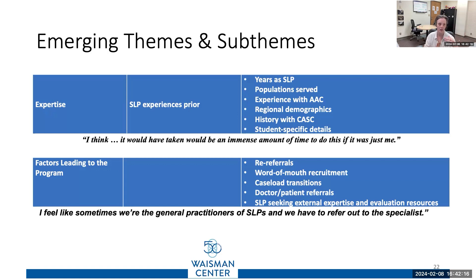That specialist-generalist tension came up across all nine discussions. The next steps are to look at sub-themes — for example, how years of expertise are tied to how people think about expertise. One direct quote from a school speech pathologist: 'I think it would have taken me an immense amount of time to do this if it was just me.' I haven't interviewed my own speech pathologists yet to figure out how this program is impacting them, but I have some ideas.